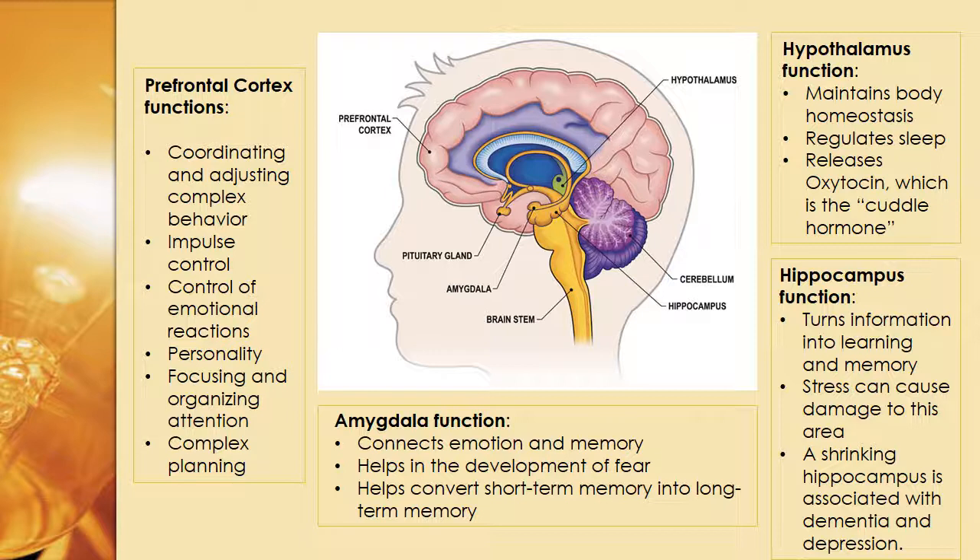The hippocampus turns information into learning and memory. All day we're being bombarded by data — by information, whether it's noise, pictures, or data from our phones — and most of it we're able to block out. But a few pieces of information actually stick, and that stuff that sticks has been turned into learning and memory.